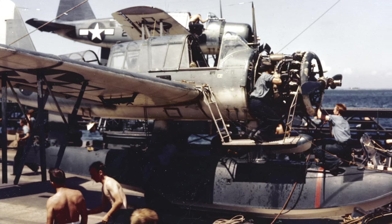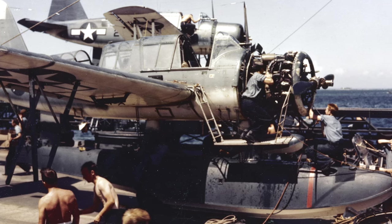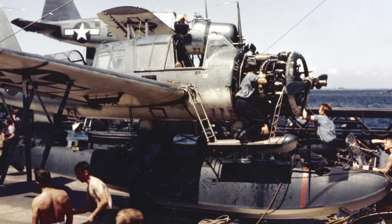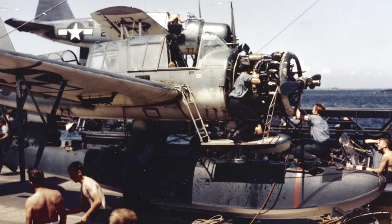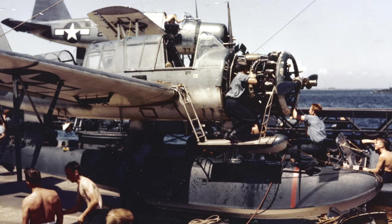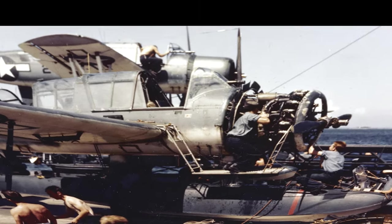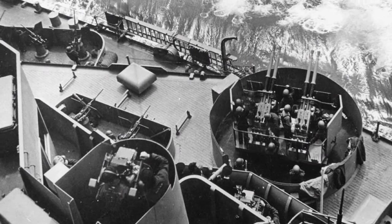During her deployment, South Dakota engaged in the Battle of Santa Cruz in October 1942. In this battle, the Japanese sought to destroy the American carrier fleet, and South Dakota provided vital anti-aircraft support to protect the carriers. Her anti-aircraft gunners, though new to combat, shot down several attacking Japanese aircraft, helping to defend the damaged carrier USS Enterprise. Despite the heavy attacks, South Dakota emerged with relatively minor damage compared to other vessels.